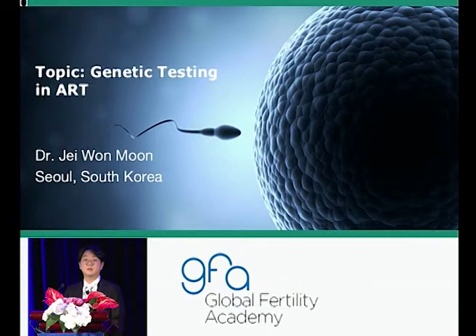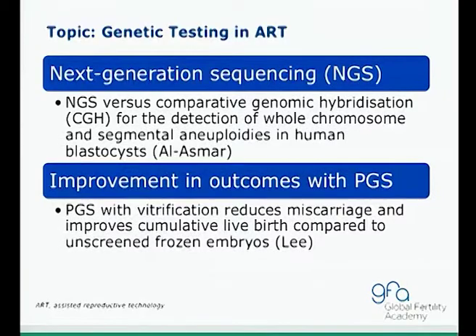Today I will be talking about topics related to genetic testing in ART. The first topic will be next-generation sequencing, NGS, by Al Asmer from IBGEN in Florida — comparing NGS versus CGH for the detection of whole chromosome and segmental aneuploidies in human blastocysts. The second topic is improvements in outcomes with PGS by Lee from the infertility clinic at New York University, showing that PGS with vitrification reduces miscarriage and improves cumulative live birth rates compared to unscreened frozen ET cycles.